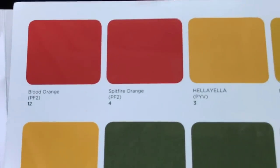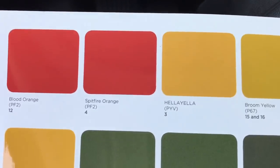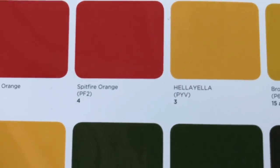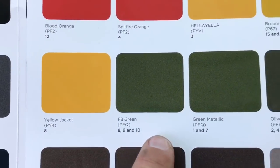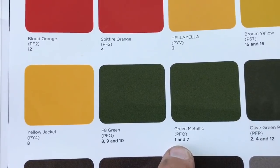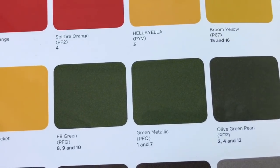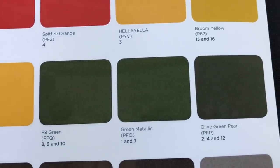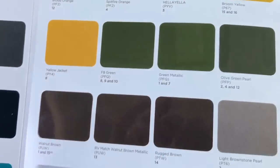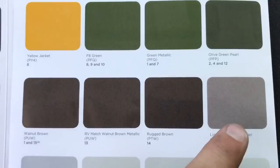Spitfire orange for the Compass. Hellayella is here to stay for the Wrangler. Then there's green metallic for the Grand Cherokee, and olive green pearl for the Cherokee and Compass — but no green for the Wrangler, come on!